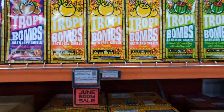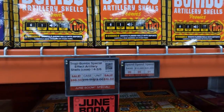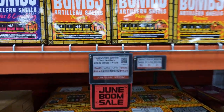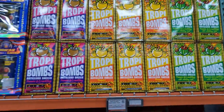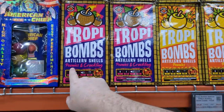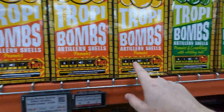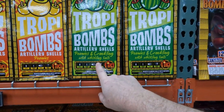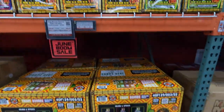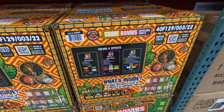We've got Tropa Bombs. These are on sale — normally they're $119 for the case, on sale for $99. They're $10 bucks for one of the boxes. They're broken out by the different types of fire arcs: peonies and crackling, peonies and crackling with whistle tails. That's what the case looks like, and there are three different sets.